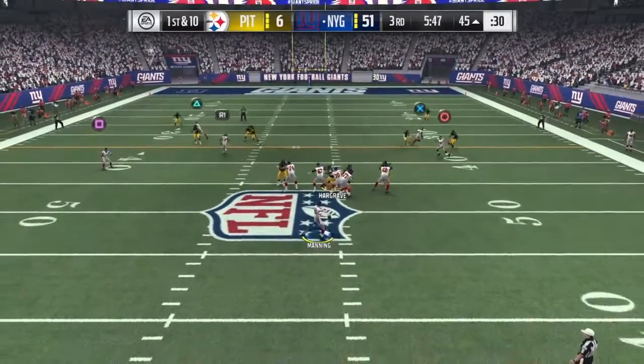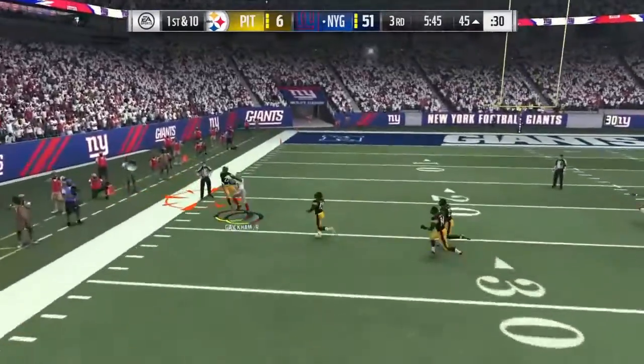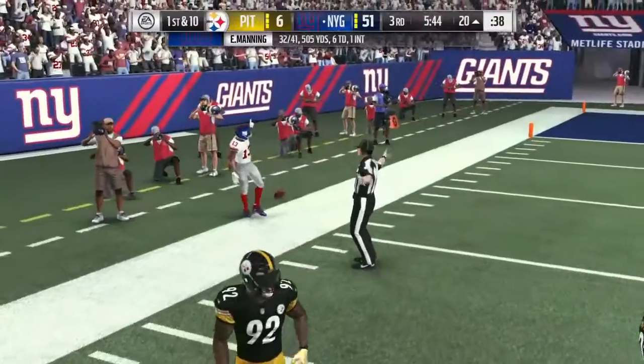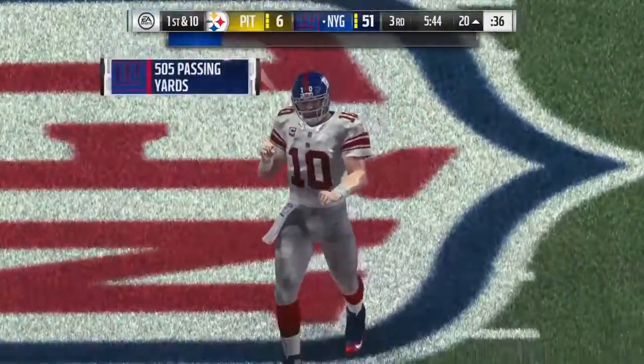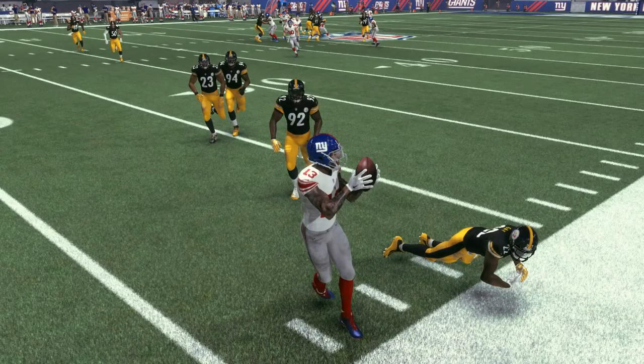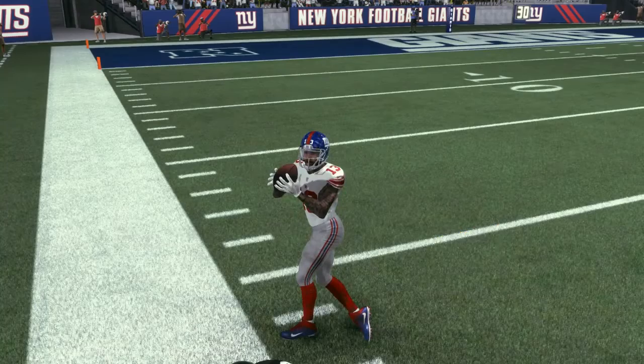Manning now on first down. And he'll be out of bounds, able to take this one down to the 20-yard line. They get 25 yards out of that one.